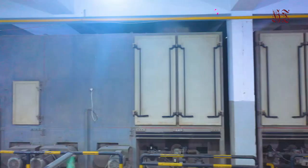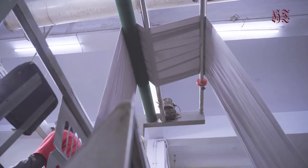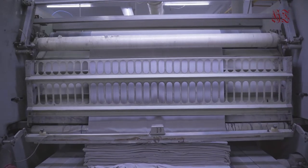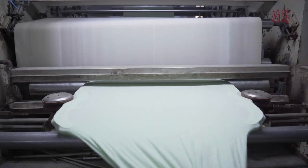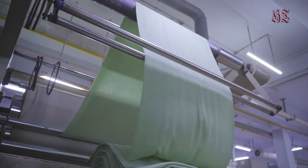The finishing processes convert woven or knitted fabrics into a usable material, and more specifically refer to any process performed after dyeing the yarn or fabric to improve the look, performance, or hand feel of the finished textile product. For this purpose, the company has installed fabric dryer, finishing conductor, heat set, soft set, pressing, and finishing fabric checking machines.